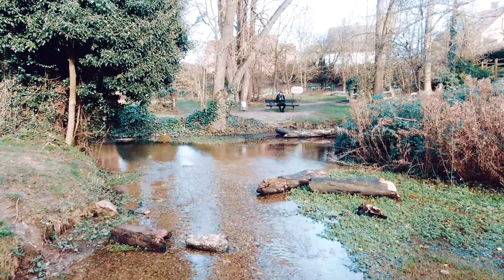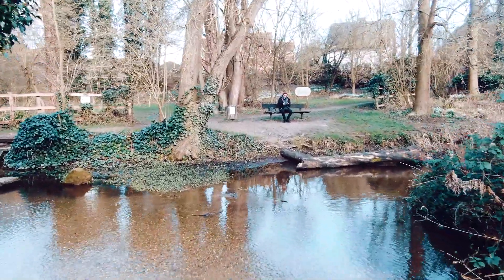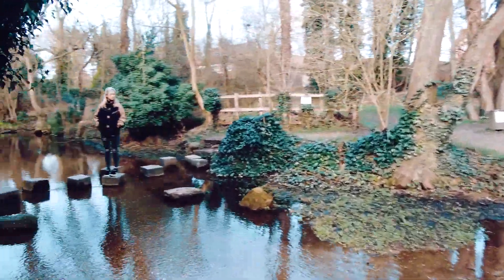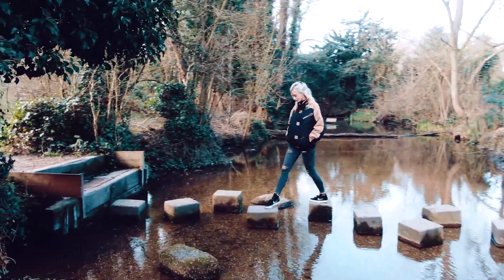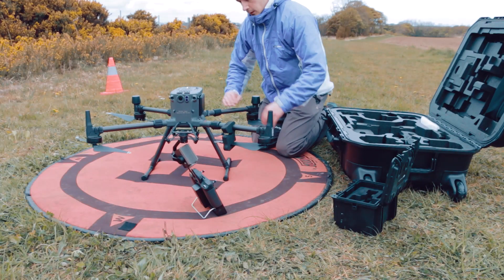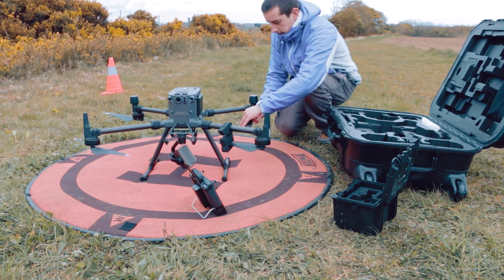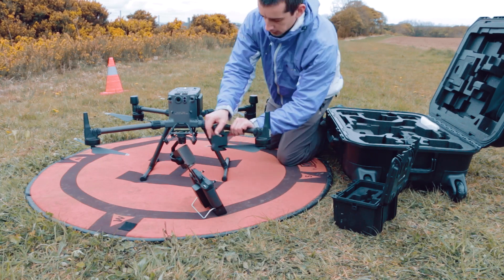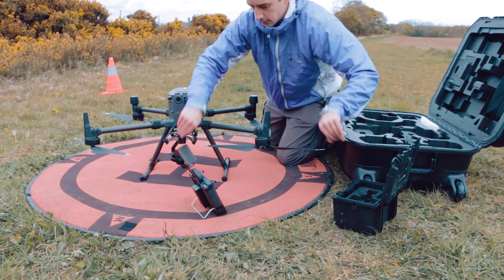However, as soon as you use your drone commercially — for example, if you're being paid for work or receiving some other kind of reward — you need a CAA drone license to fly legally. As part of the new UK drone laws, the definition of which operator requires a license will change, with the size of your drone and where you can fly it becoming more important than whether your operation is for commercial purposes. This means certain hobbyist drone pilots will require a drone license, most likely an A2 CofC.